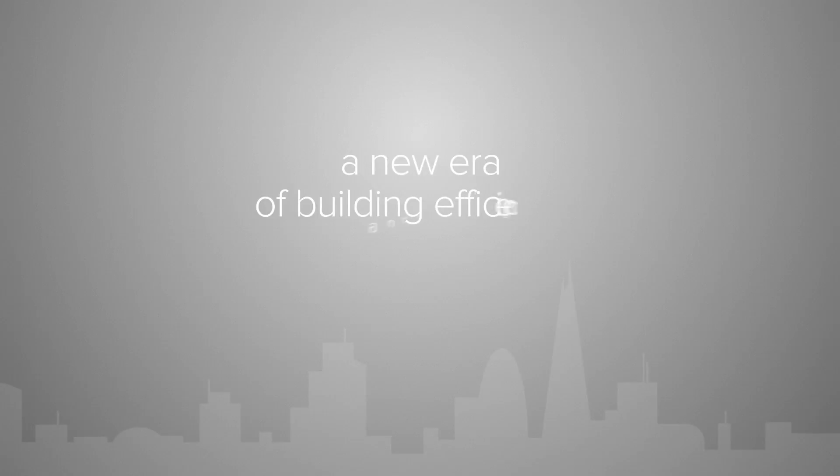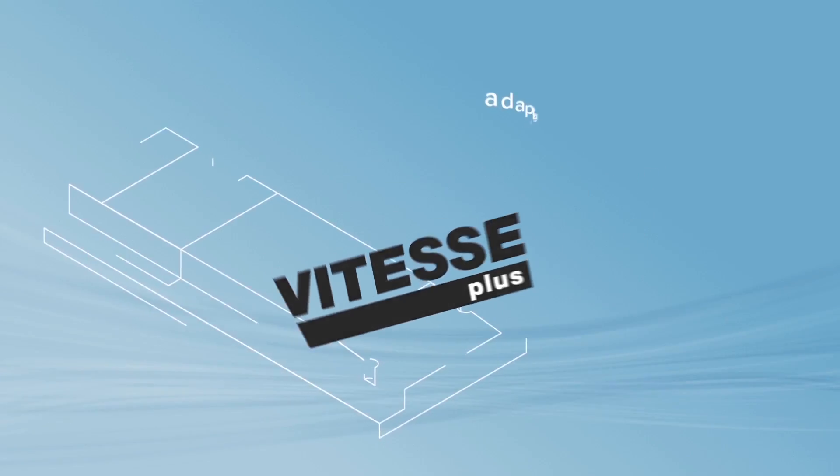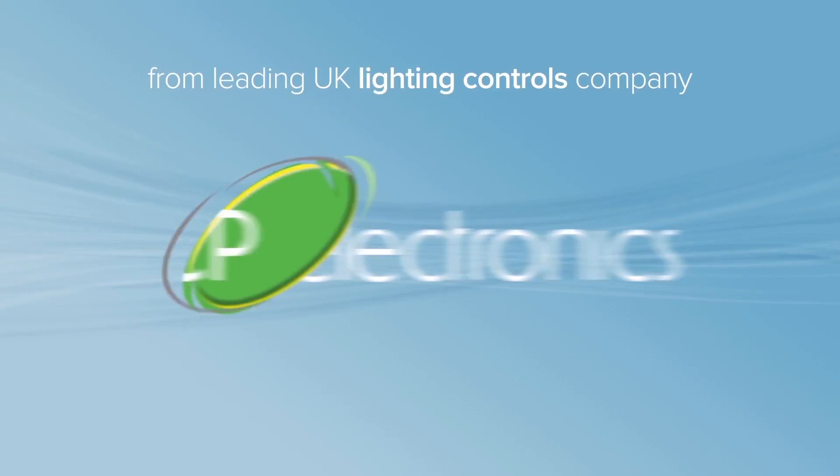A new era of building efficiency and legislation demands a new era of lighting control. Vitesse Plus is an adaptable and intuitive 7-channel lighting control system from leading UK lighting controls company CP Electronics.